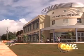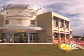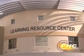This is just the beginning — the beginning of new educational opportunities for our students. After a year of hard work, Guam Community College is celebrating the opening of its new two-story Learning Resource Center.